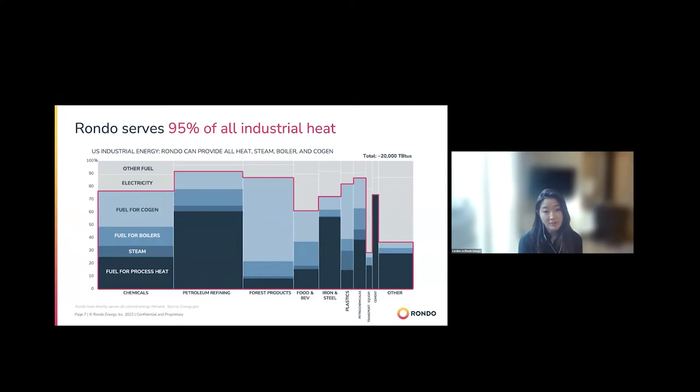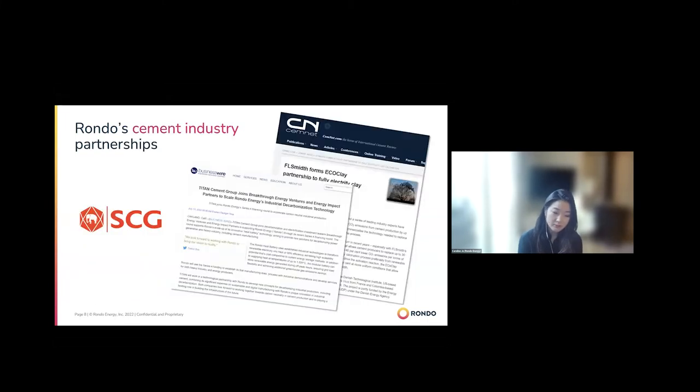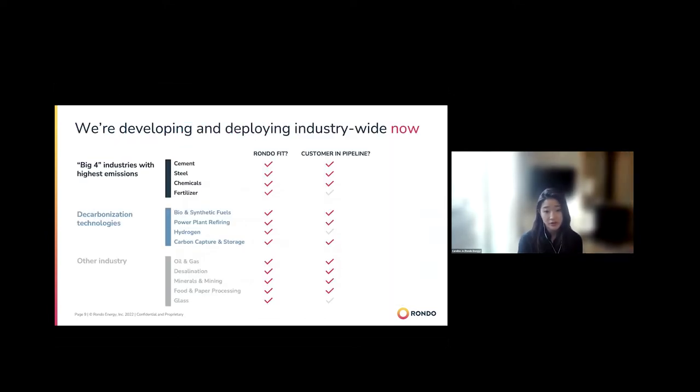This is reflected in the partnerships we're forming. We are actively focused on developing solutions for the cement sector, which has been traditionally one of the harder sectors to decarbonize. Across different types of industries, we're working with developing customers in cement, steel, chemicals, as well as other sectors including CCS and minerals and mining.